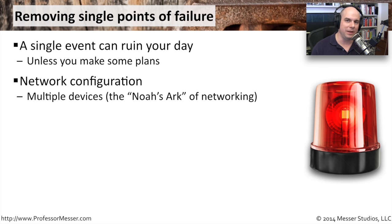Having a single point of failure can be mitigated. You might have additional hardware side by side — what we call the Noah's Ark of networking. You have two routers, two firewalls, two switches, and they're all redundant. If you lose one, the network will still function because you have a completely different piece of hardware right next to it that's able to take over the load.